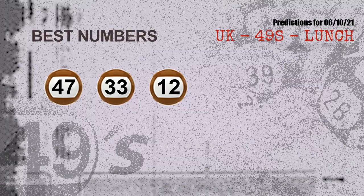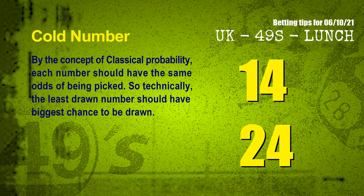Now the most exciting part of this video is coming. We find out some numbers for you with the best chance to win the next draw — they all match the following ones and colors. The best three numbers to win the next draw are 47, 33, and 12.